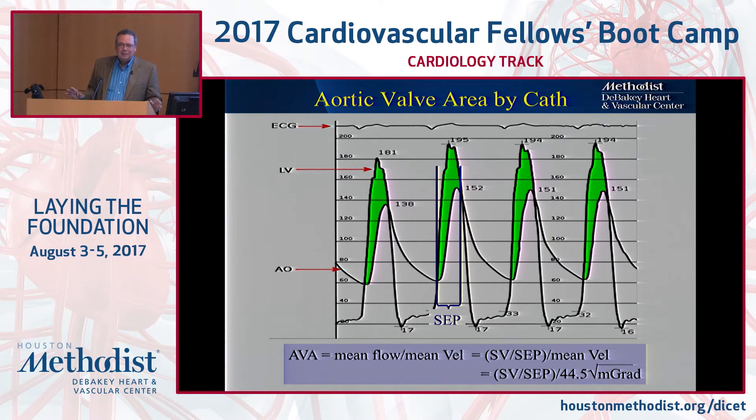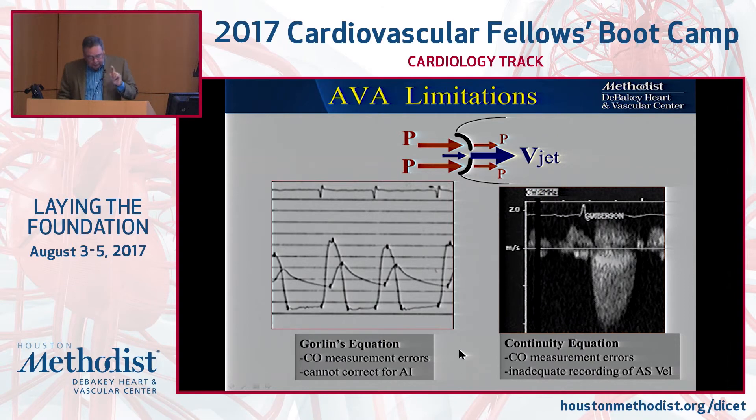They had like 10 patients, and that became the holy grail for the next 70 years. It's amazing how some piece of research suddenly becomes the Bible. The Gorlin equation is limited by how well you can measure cardiac output — thermodilution, Fick, whatever. And it cannot correct for aortic insufficiency, because the measurements of output in the cath lab are effective output. So if somebody has a leak, you don't pick that up.